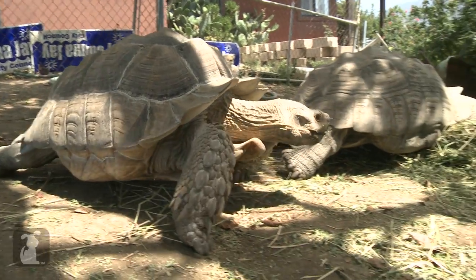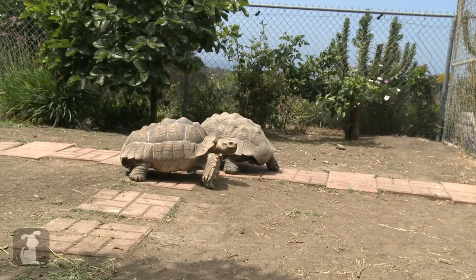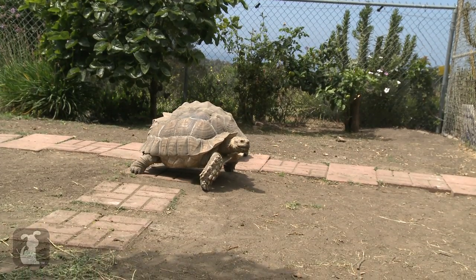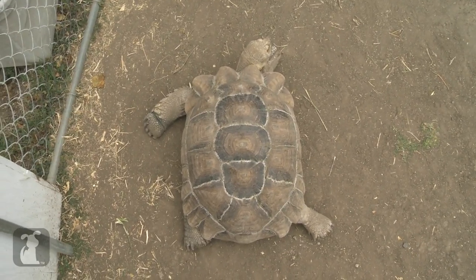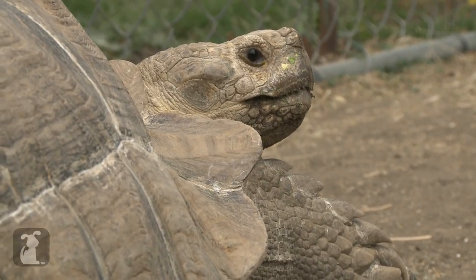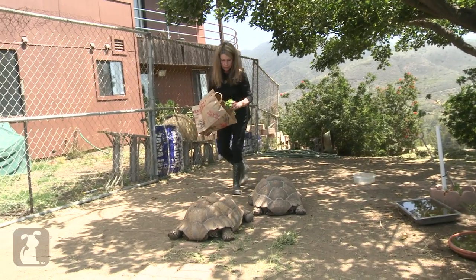In general, tortoises really like to dig the sun. They'll sit outside all day and get as much sun as they can take in, because that is what builds their shell and keeps them healthy. All animals need a nice balance of sun and shade, so be sure that you can provide a shady area for them.